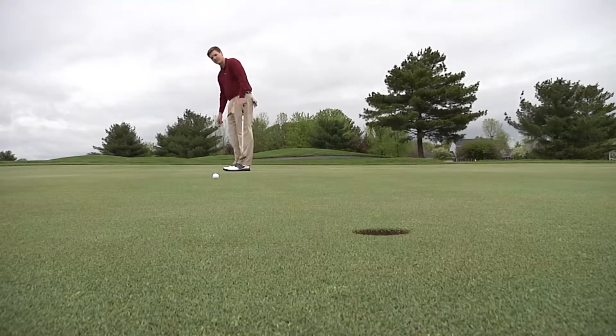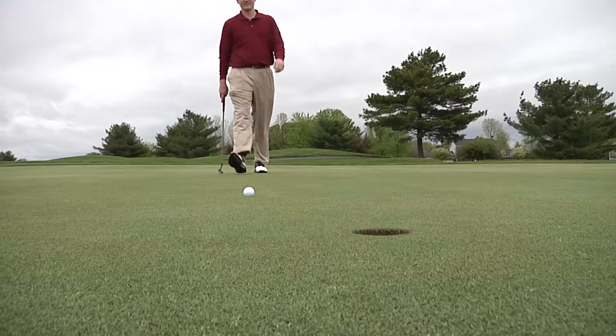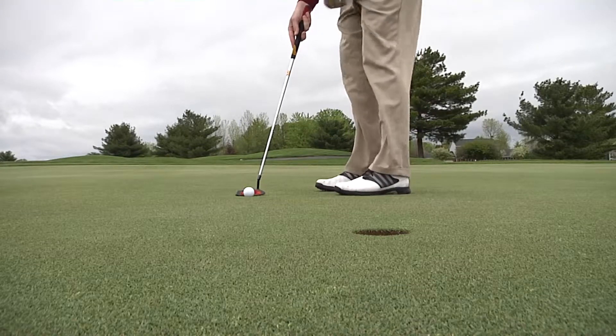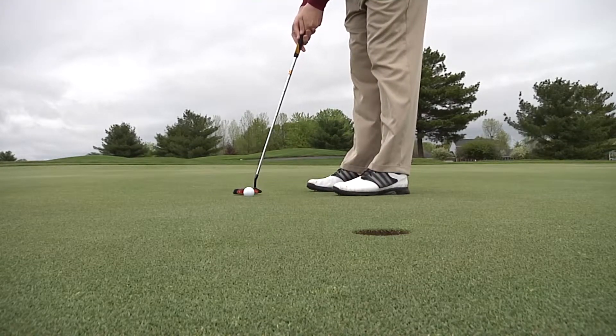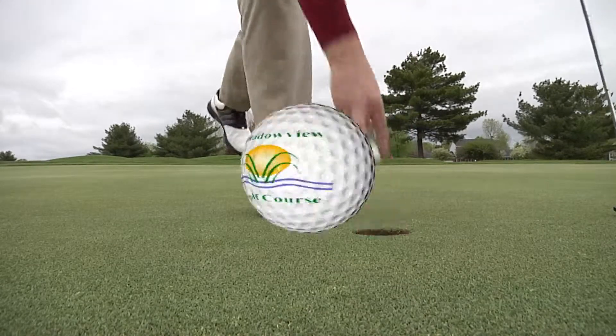Oh, hit it halfway there. You know the high score has to buy lunch. Very nice. Very nice.